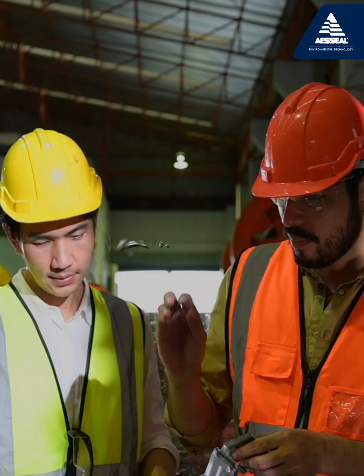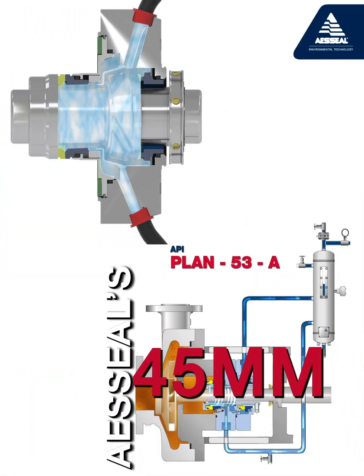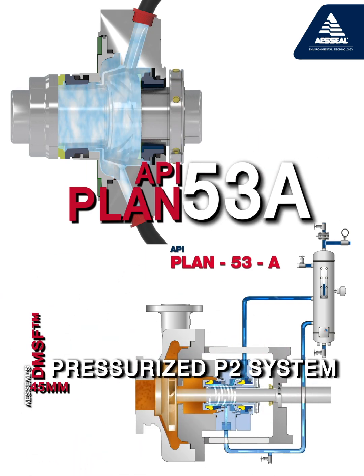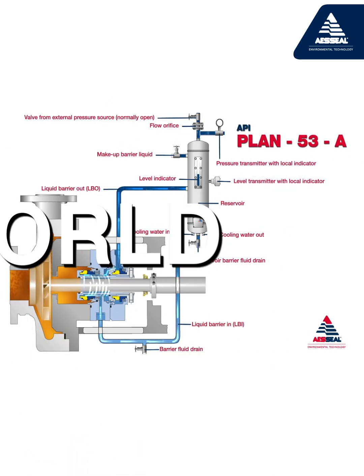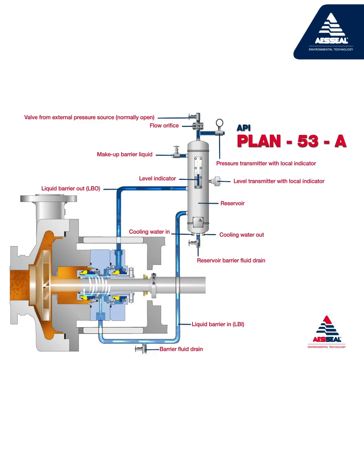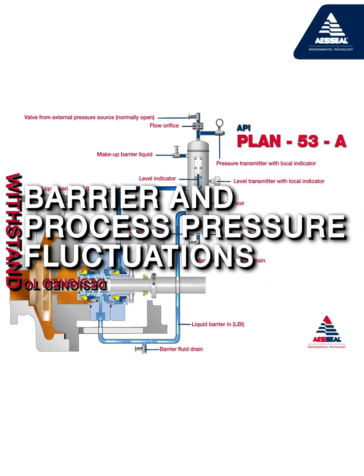AES Seal recommended replacing the competitor's single seal with AES Seal's 45mm DMSF pressurized P2 system running on API Plan 53A. With its world-leading barrier fluid pumping and seal-face cooling, this arrangement is designed to withstand barrier and process pressure fluctuations in the harshest environments.